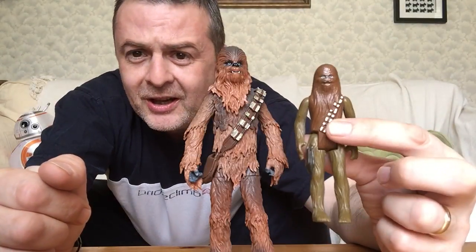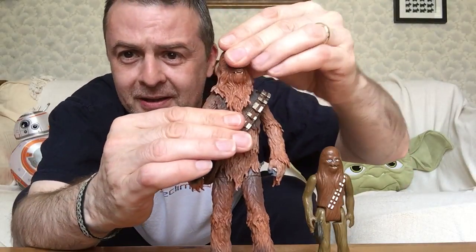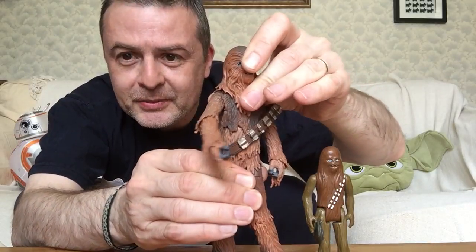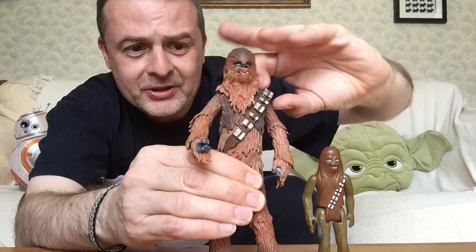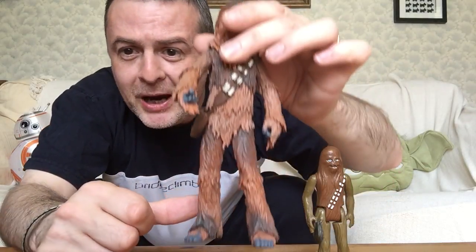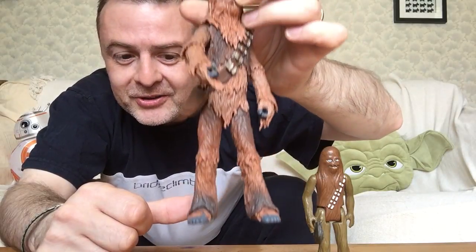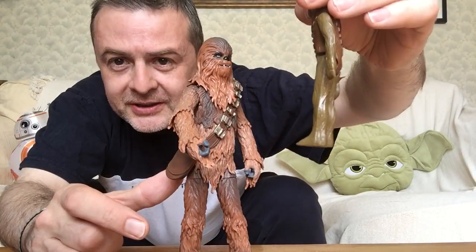Now obviously this one — only his arms and legs move. This one, Chewie moves just about everywhere-ish. It's going to prove me wrong now. Let's see. And he does move in the middle, but that's when his bandolier slips off. So let's pop that back up there. It's almost like he's wearing flares here, the way the fur goes over his feet, whereas here they're just one single piece of plastic, of course.